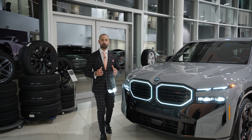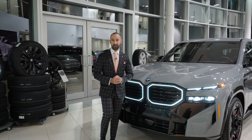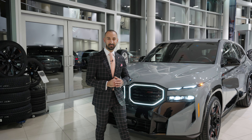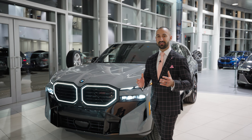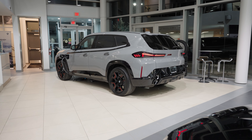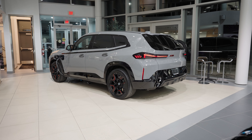738 brake horsepower, 0 to 100 in a mere 4.3 seconds. To date, this is the most expensive and exclusive BMW, and it's here at Georgian BMW. Introducing the 2024 BMW XM Label Red.